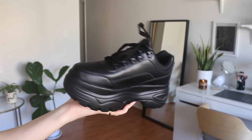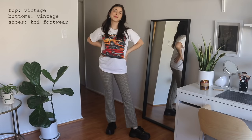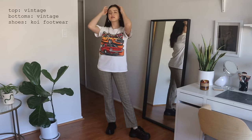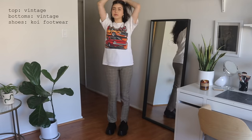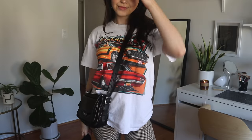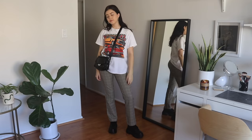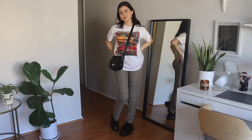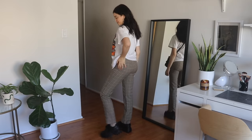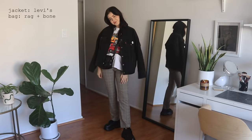Outfit number one: I'm wearing a pair of super chunky blacked-out sneakers. I love the look of these — I'd most likely pair them with a casual outfit since they're quite casual shoes. I'm wearing them with a vintage t-shirt and some vintage plaid trousers. I love these pants — they go with everything even though they're plaid; they're a neutral even though it's a pattern.